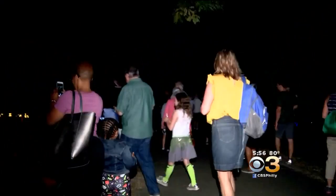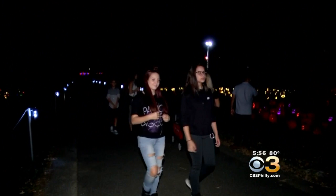Halloween decorations are popping up all over the place, but in Fairmount Park there's a dazzling display of jack-o'-lanterns. It's called GLOW, the Jack-o'-Lantern Experience. Vitoria Woodle has a behind-the-scenes look at how GLOW comes alive.